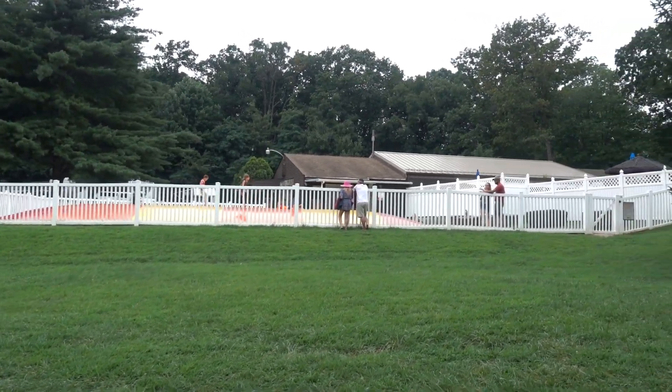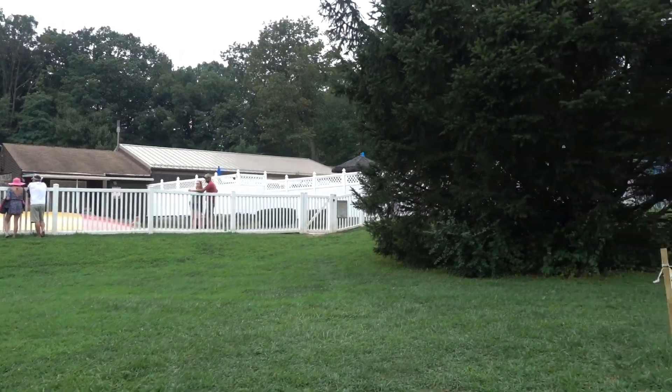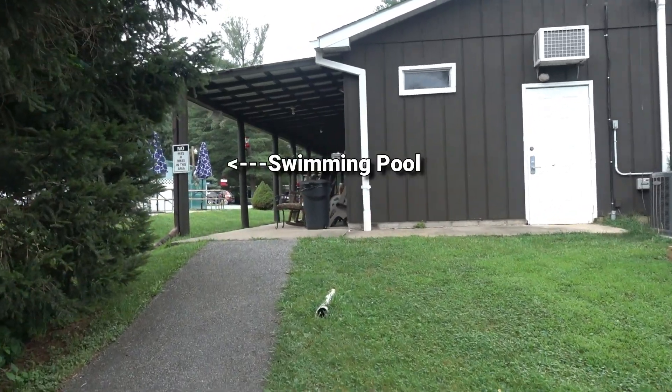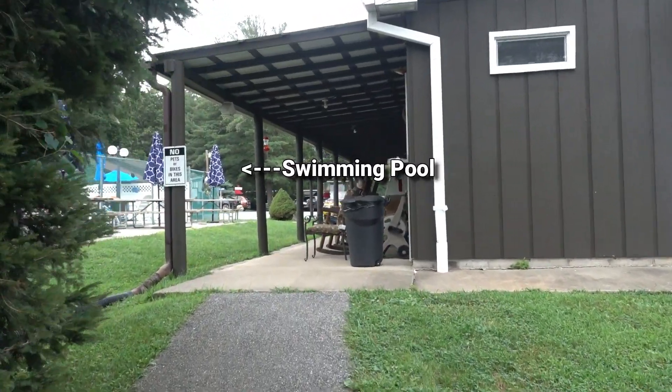There's a big bouncy pad for the kids over there. Also want to let you guys know that this campground offers free Wi-Fi. Back where we were staying I really couldn't connect, but I was just up front and as you can see on the screenshot, I got an incredible 110 megabits per second down and almost 40 megabits per second up on speed test. That's impressive — they just need to get some more access points near the back of the campground and it'd be phenomenal.